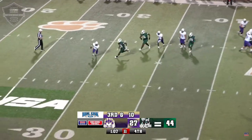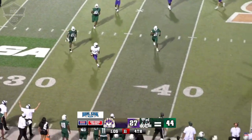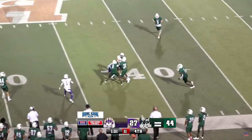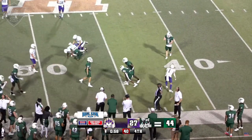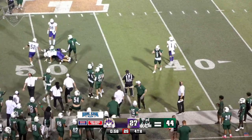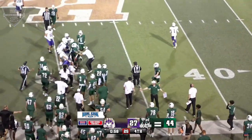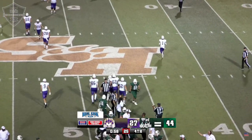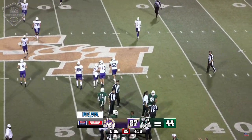Williams gets the snap, rolling out of the pocket with the pressure bearing down on him. He'll throw this one over the top — and it's intercepted by, of course, the guy we don't have a roster name for, number 35 for the Huntsville Hornets. How about that for that young man right there? He gets an interception down the stretch, and the Hornets will take over on the interception.